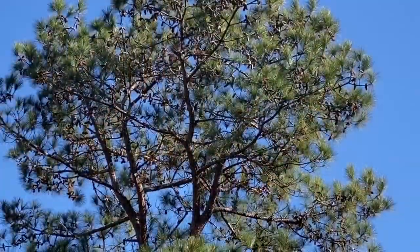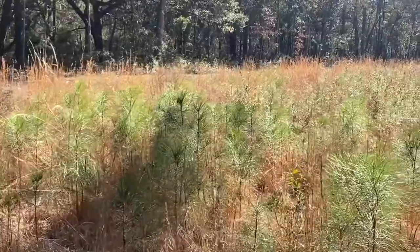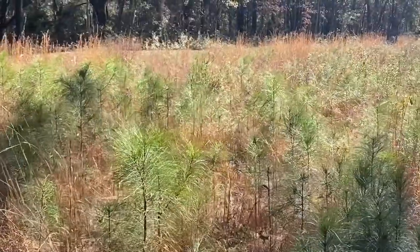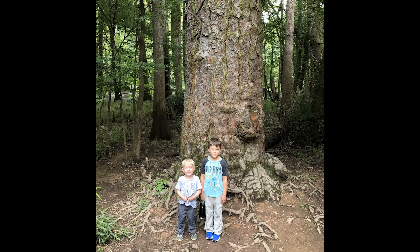Loblolly is our most common pine by far. Often called the old field pine, it readily colonizes fallow fields in the absence of fire and it's also grown for timber and pulpwood. Its natural habitat is along the edges of swamps where fire would not be common. The national champion loblolly is in Congaree National Forest in Columbia, South Carolina, where the loblollies range from three to four hundred years old.